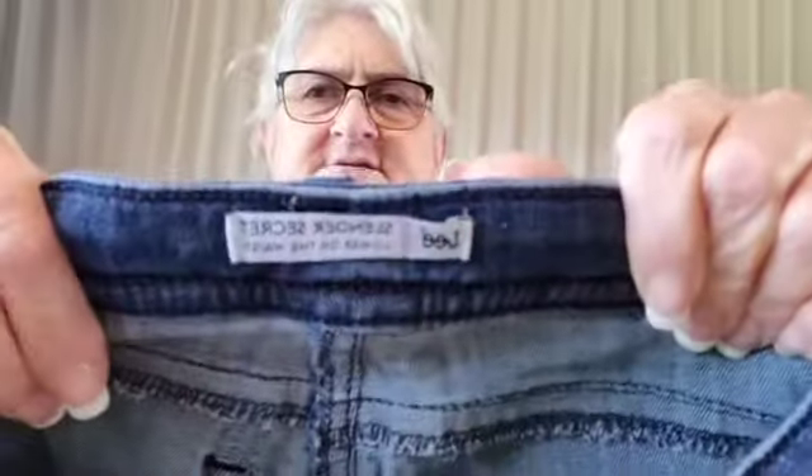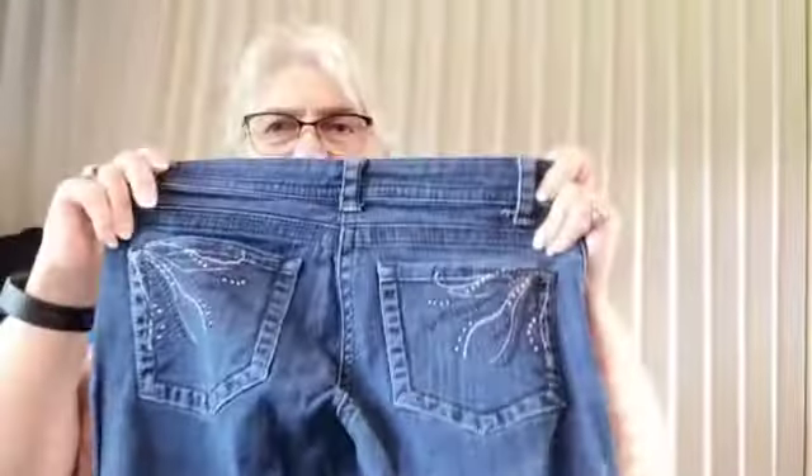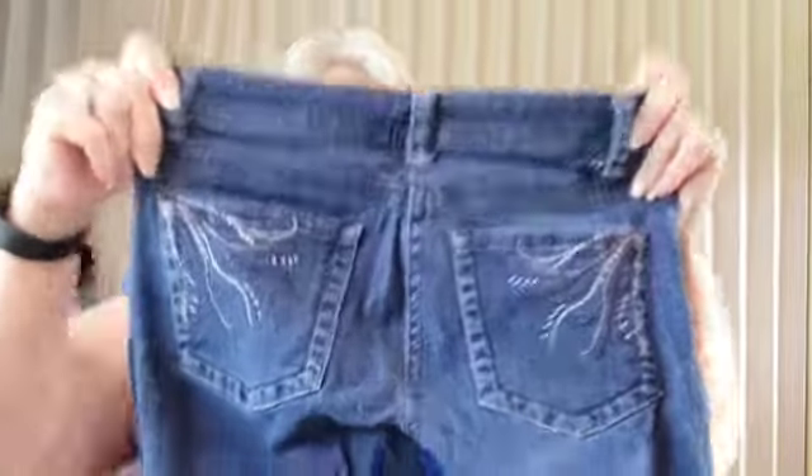It says waist 30, length 30. These are Slender Secret lower-on-the-waist Lee jeans. Oh, beautiful Lee jeans — look at these! Those are cute. I like those. Look at the button, that's even pretty.